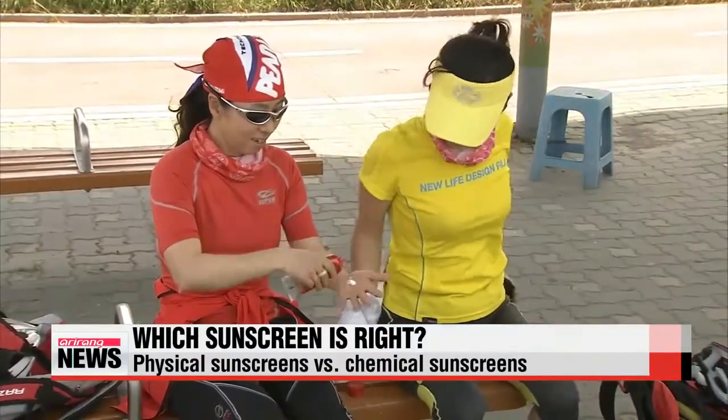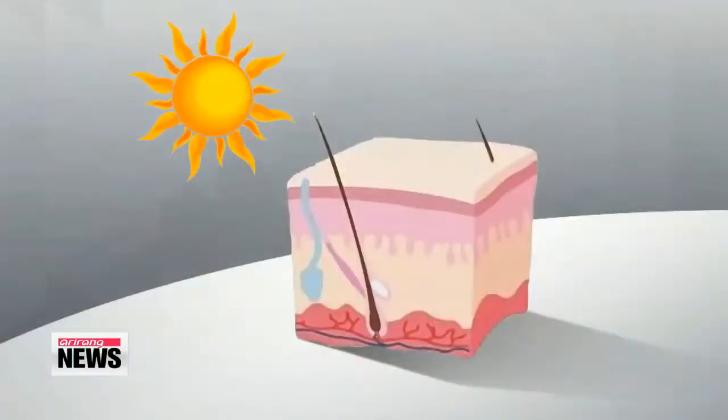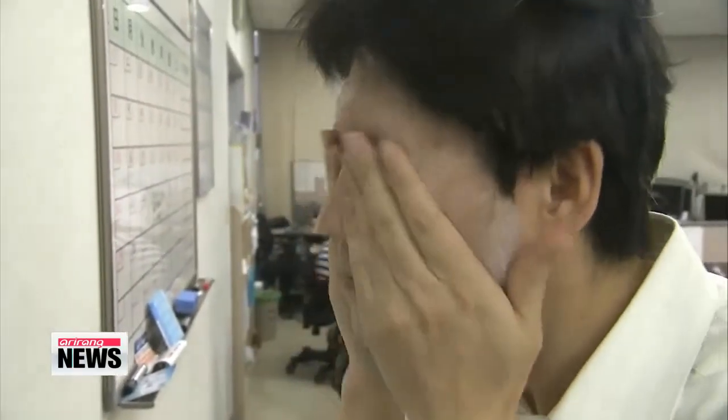But first, you should know there are two general types of sunscreens: physical and chemical ones. Physical sunscreens protect your skin by blocking or reflecting the sun's rays, like mirrors that sit on the skin. They are relatively safe since they are not absorbed by the skin and are often recommended for people with sensitive skin. But the minerals are thick and opaque, sometimes leaving a white residue on the skin.